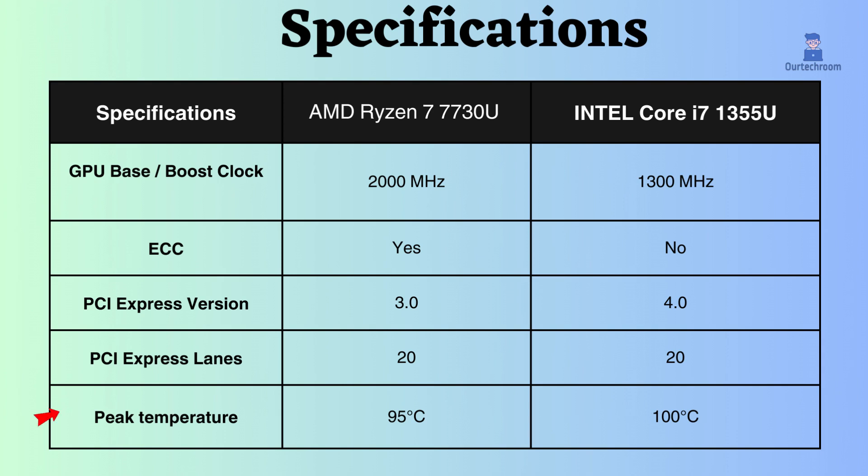In terms of temperature, the peak temperature of the AMD Ryzen is 95 degrees Celsius, while this Intel can handle up to 100 degrees Celsius. This means the Intel Core i7 can run slightly hotter than the AMD Ryzen 7. However, both CPUs are designed to run at temperatures up to their peak without any issues.